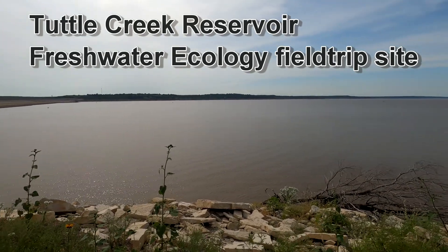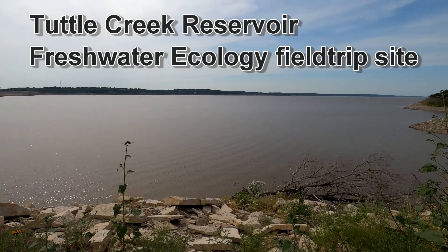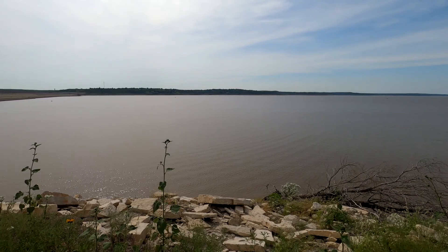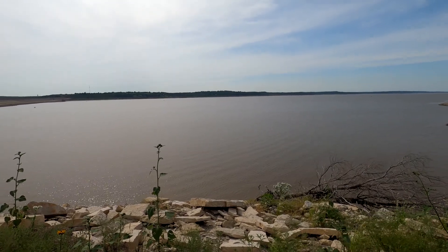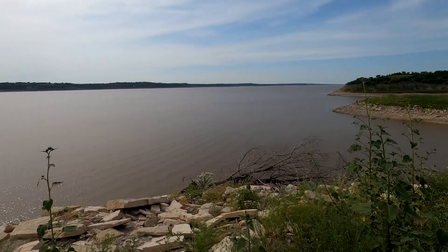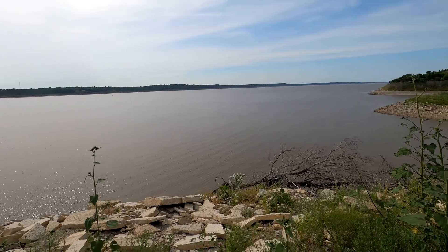This is Tuttle Creek Reservoir. It's a large reservoir on the Big Blue River that originates in Nebraska and then comes down into Kansas, eventually running into the Kansas River a few kilometers from here. As you can see, this is a fairly turbid reservoir. Historically, the water was probably fairly clear in this area.